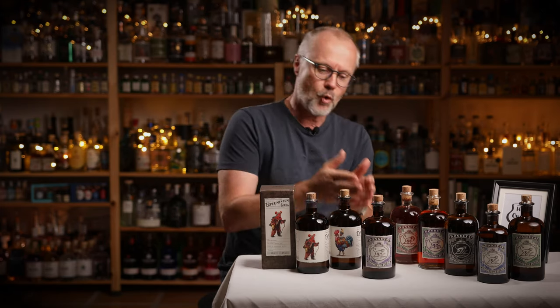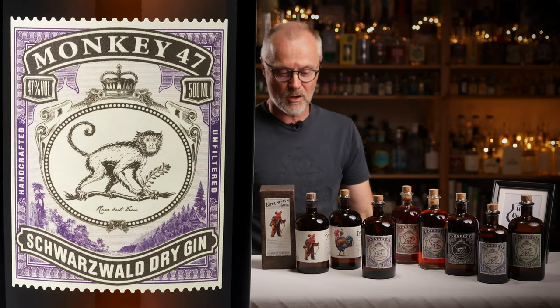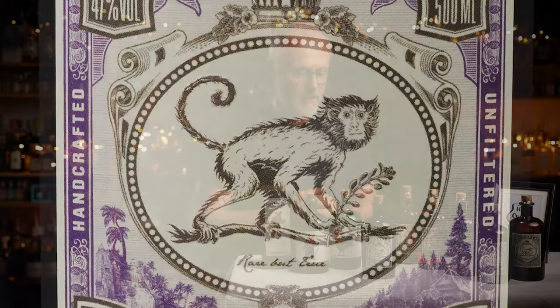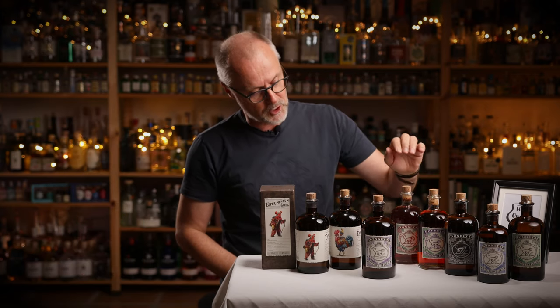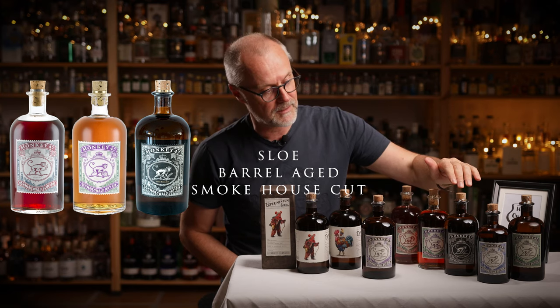I love the fact that 47 botanicals — well, in theory that really shouldn't work. It should be a mess, right? But it works so well in this gin. I love the bottle, the label, all the little details and ornaments on the label. I love the references they have to gin history, to the botanicals used, or to the crazy story of Max the Monkey. I love the stopper, the ring around the stopper, and the different special editions — the slow version, the barrel aged version, or the smokehouse cut version that you could only buy when visiting the distillery.